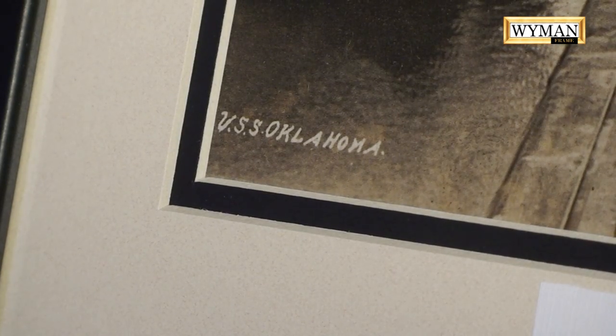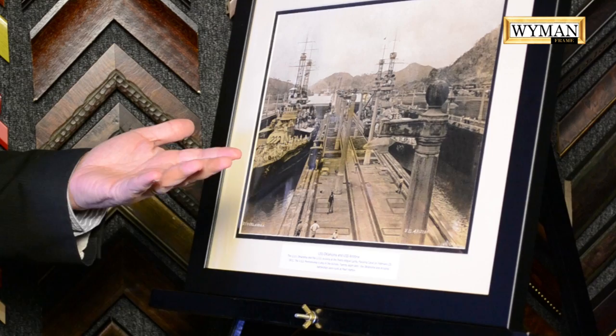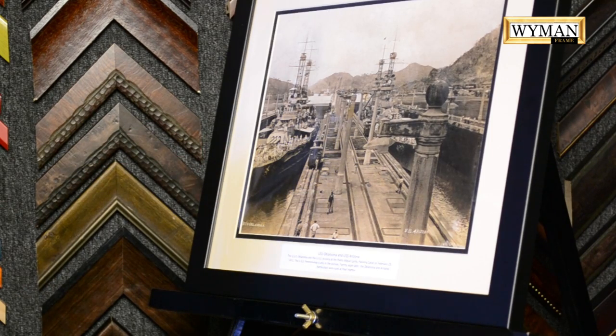So the USS Oklahoma is sunk in the Pacific Ocean, but this photo is 20 years before, and it's just a wonderful snapshot of two historic battleships that were sunk at Pearl Harbor.